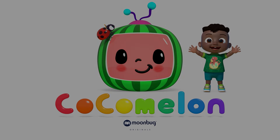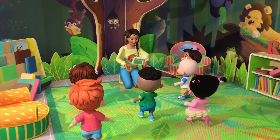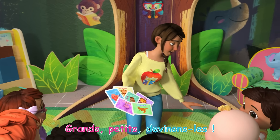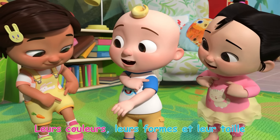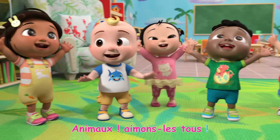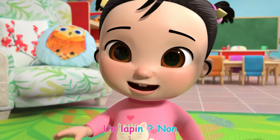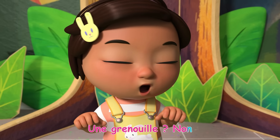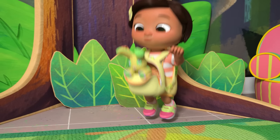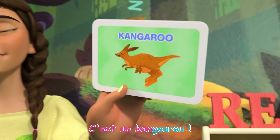C'est Cody! Animaux, animaux! Quel animal je suis? Un lapin? Non! Une grenouille? Non! Donnez-nous un autre indice! Un kangourou! C'est un kangourou!